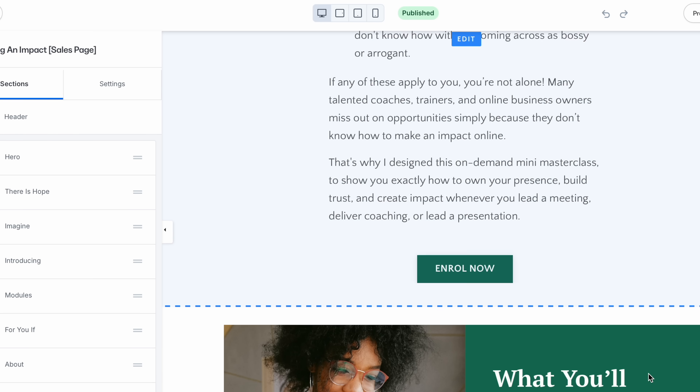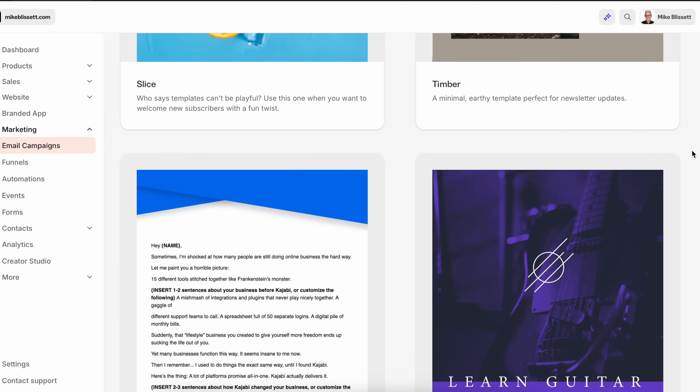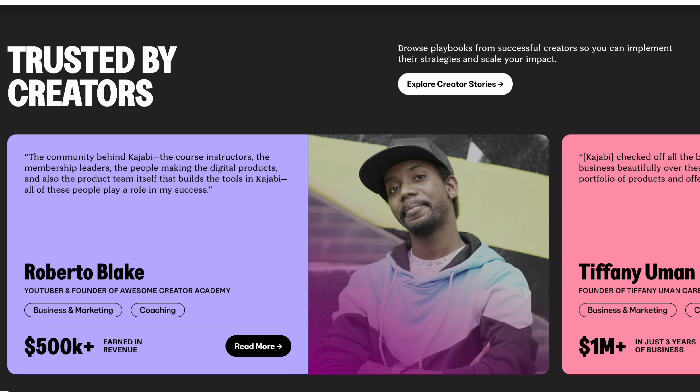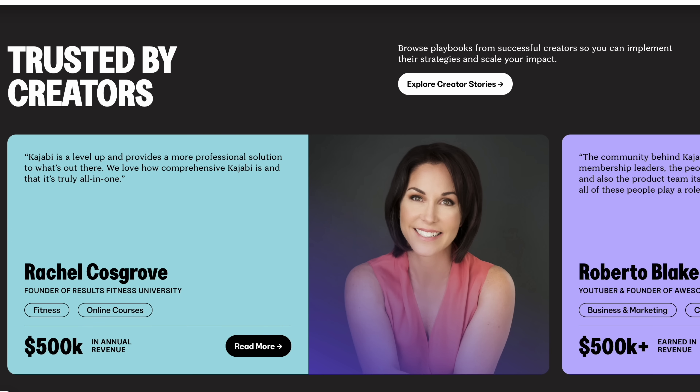Here's what Kajabi does differently. First, it has a website and landing page builder, so you can build your coaching site, opt-in pages and sales pages without any code at all. It has email marketing so you can manage your subscriber list, send newsletters and automate your emails. It has courses and programs so your online courses, memberships and group programs are easy to manage.